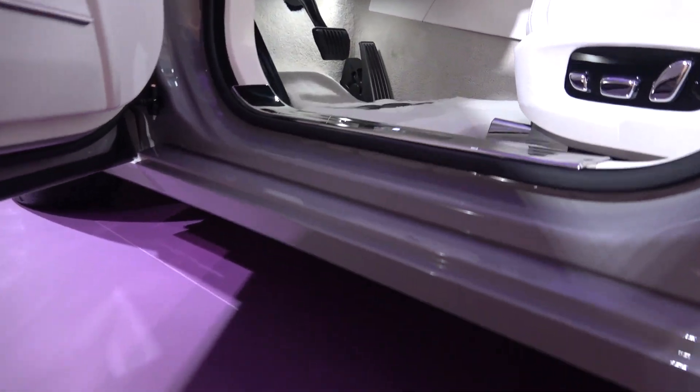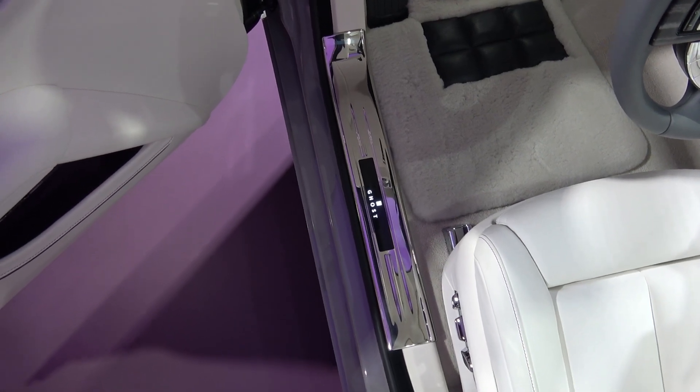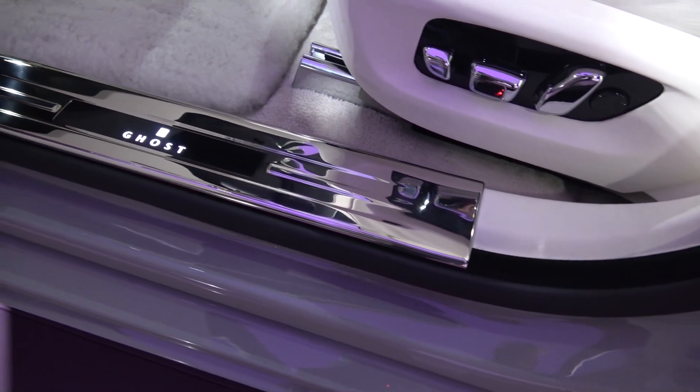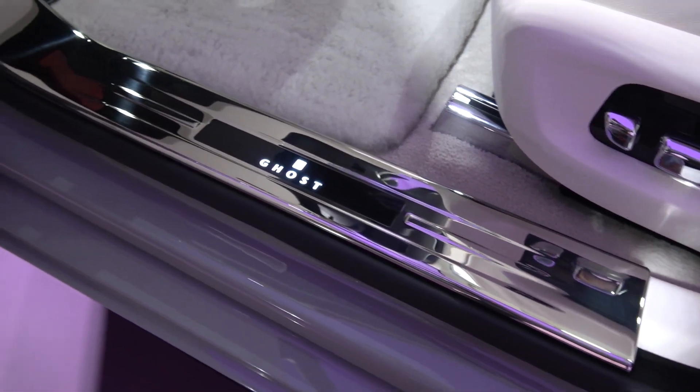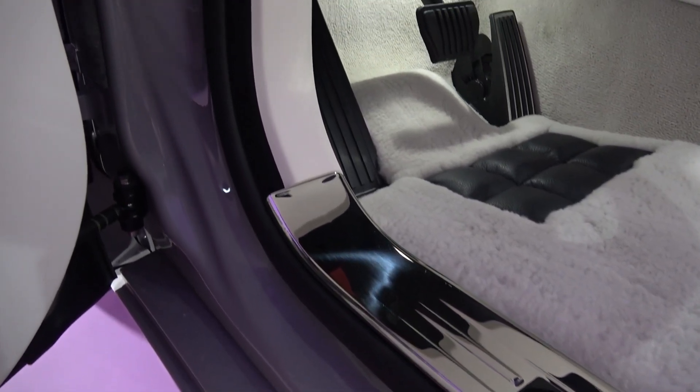Now moving inside, we start with the sill. Ghost has a standard ride height of 116mm, with this being reduced by 25mm in low, and increased by 25mm in high. The sill itself is quite wide, but one that can be easily navigated. This car comes with an illuminated Ghost Treadblade, one of four options.